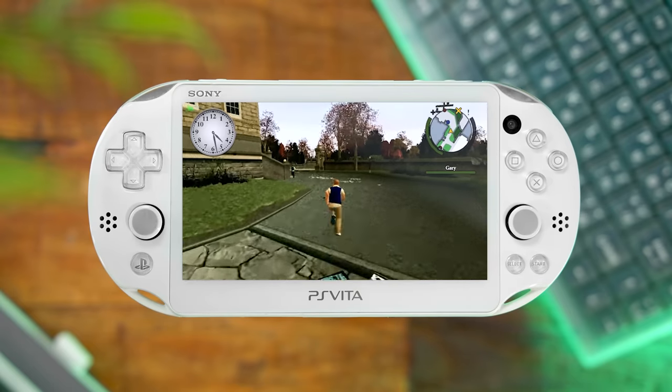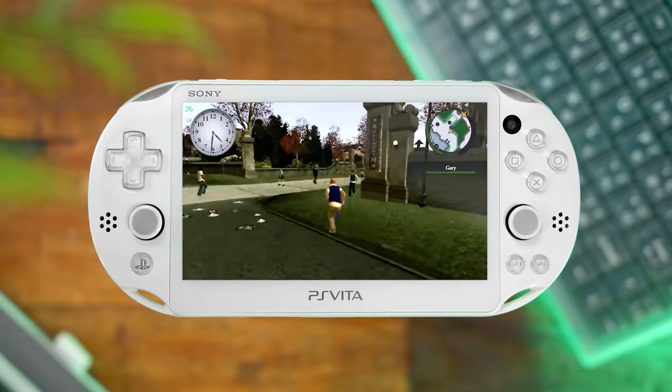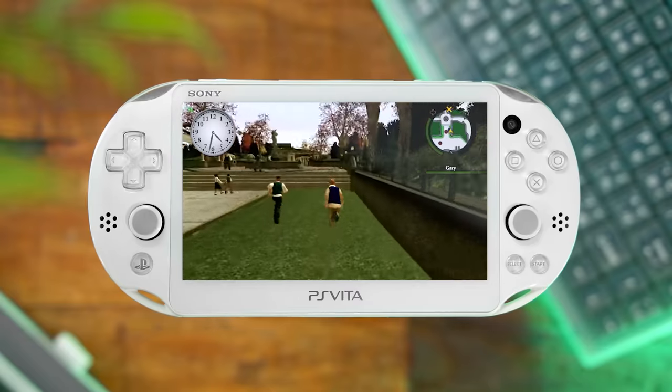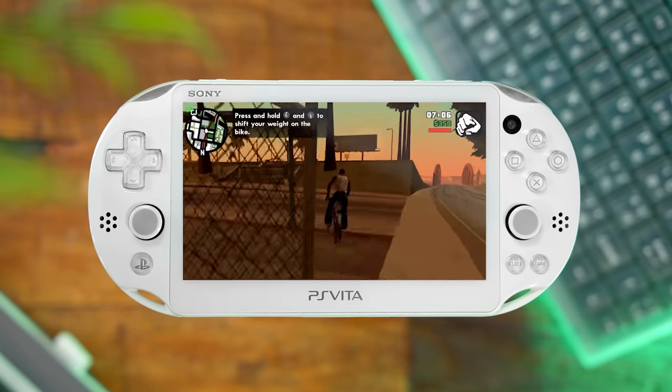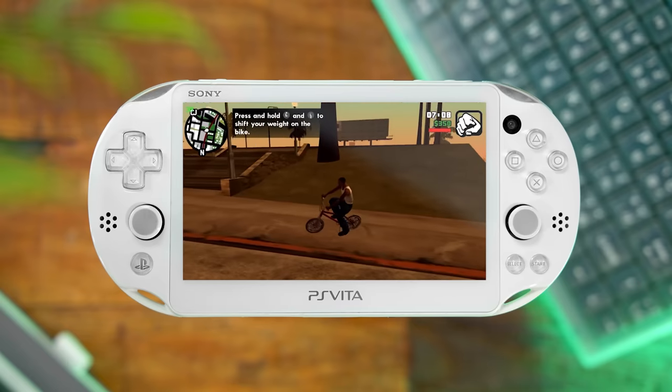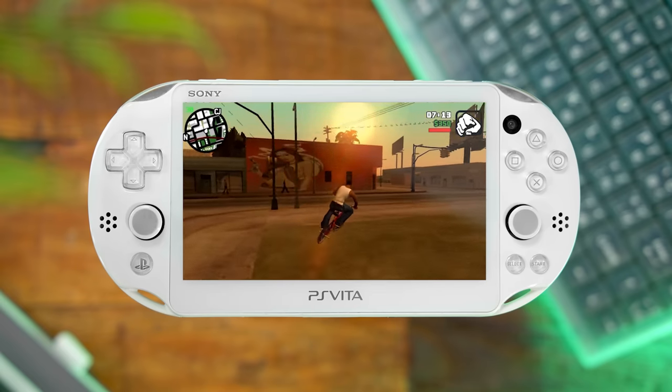Recent modders have been successfully porting over popular games like Doom 3, Max Payne, Rockstar's Bully — one of the more recent ones that has been ported over and runs fantastic — and San Andreas even. Just some really complex games from the PlayStation 2 era actually running on the Vita. Imagine a PS2 in your pocket.